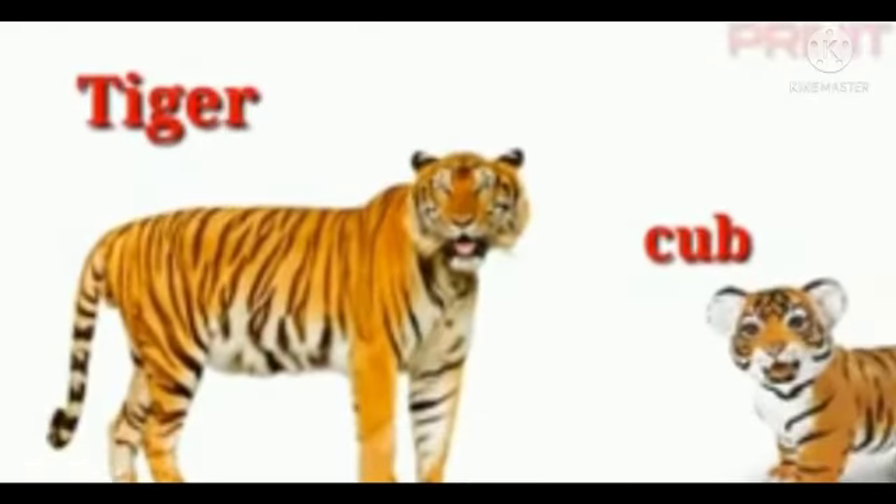The next animal is tiger. The baby of a tiger is called cub — C-U-B. Cub.